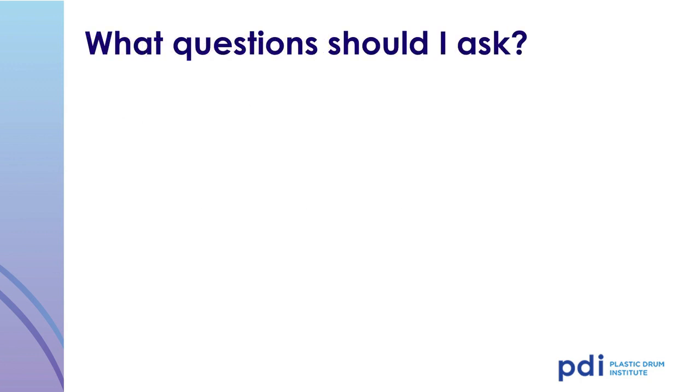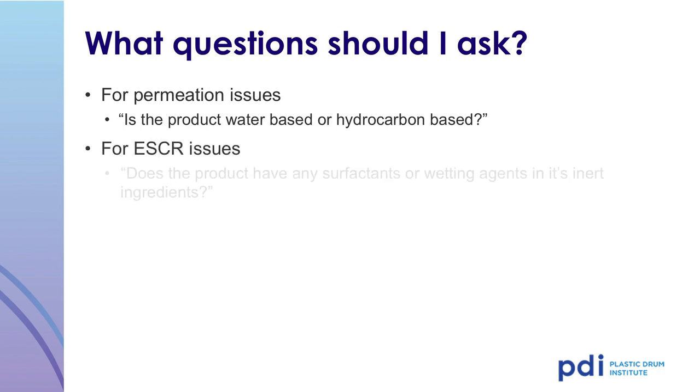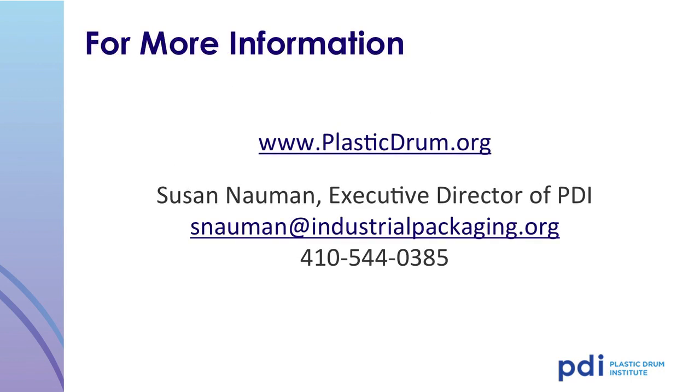What questions should you consider when deciding to package your product in a plastic drum? For permeation issues, is the product water-based or hydrocarbon-based? Hydrocarbon-based products are going to permeate at a higher rate than a water-based product. For stress cracking, does the product have surfactants or wetting agents? Sample bottles made from the identical resins used in your drums can be used for preliminary testing. Additional information can be obtained from Sue Nauman at her email and phone number listed, or visit the website plasticdrum.org for free technical information on plastic drums.